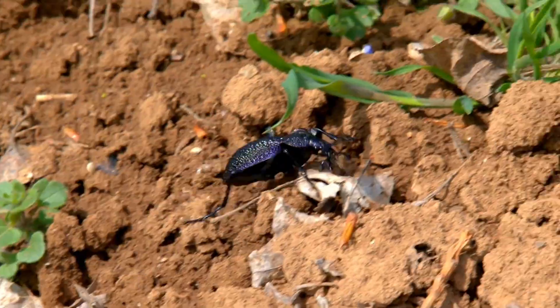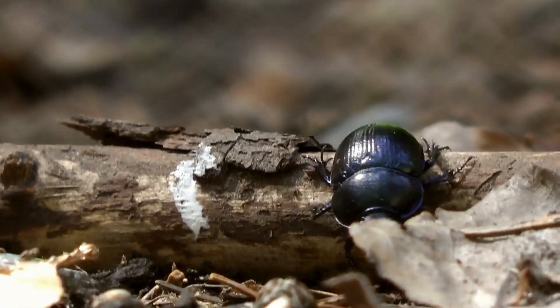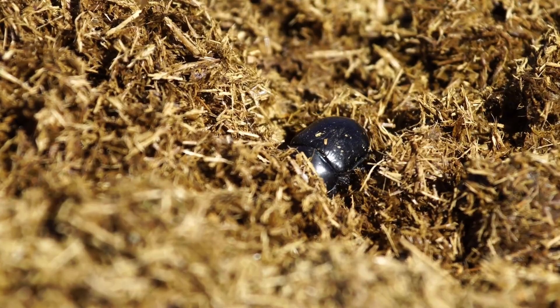Beetles are important in nature. They help break down dead plants and animals, which returns nutrients to the soil. Some beetles even help pollinate flowers, just like bees.